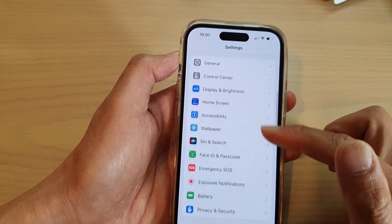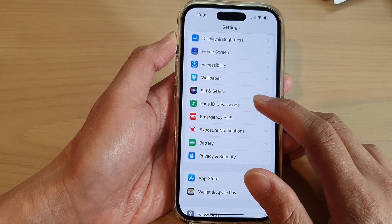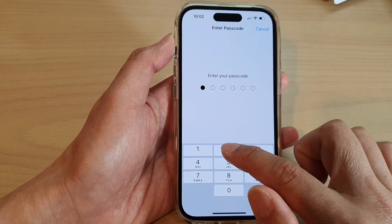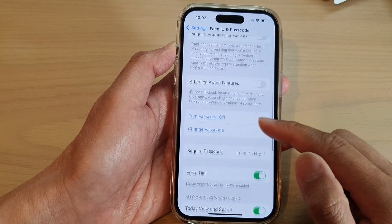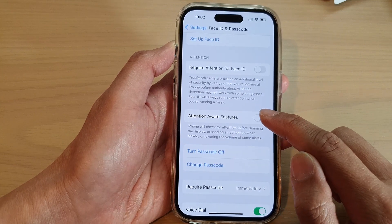Go down and tap on Face ID and Passcode. Now put in your passcode. We want to go down and make sure the Attention Aware feature is switched off.